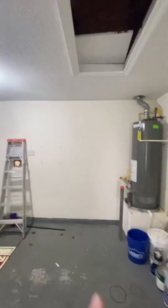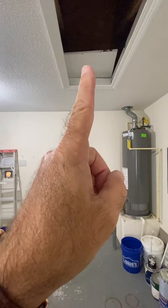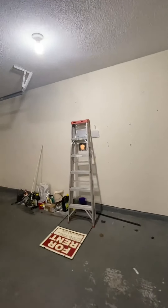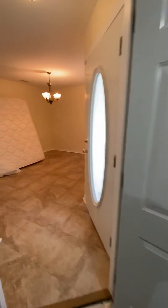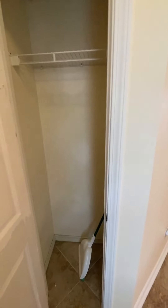Hot water heater. There is attic access here, however no pull-down stairs — easy enough to put in. So a nice one-car garage with a painted floor.